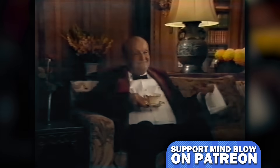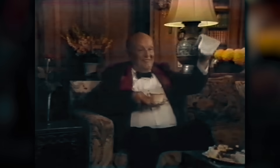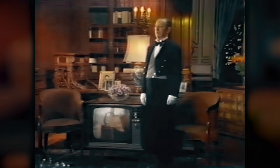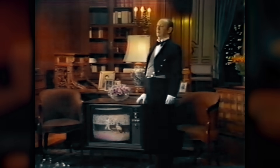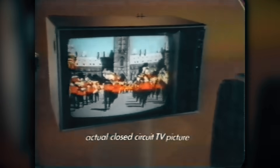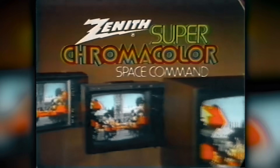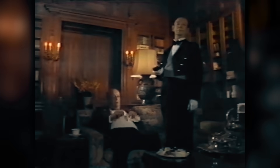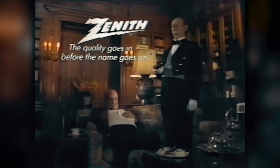And now the amazing Zenith Space Command Remote Control from 1972. For those who don't have a butler, Zenith suggests Space Command Remote Control. It changes channels. It changes sound levels. It even turns your TV off — or on — without wires or batteries. Space Command Remote Control is available in a full range of screen sizes, and it's now standard equipment in the new Zenith Space Command line. At Zenith, the quality goes in before the name goes on.